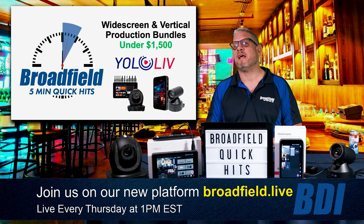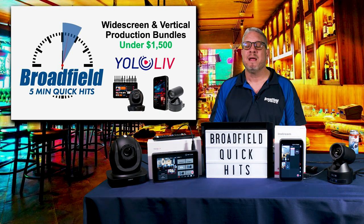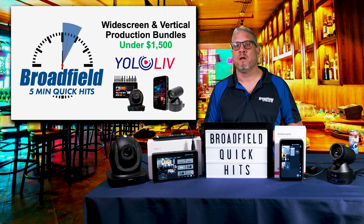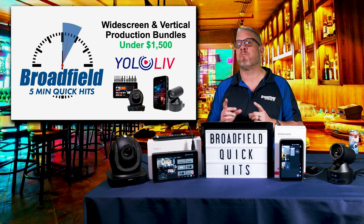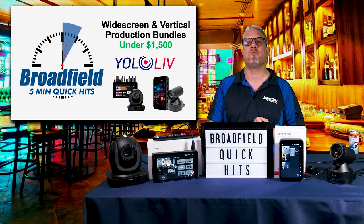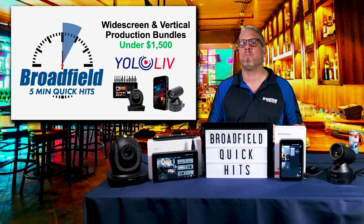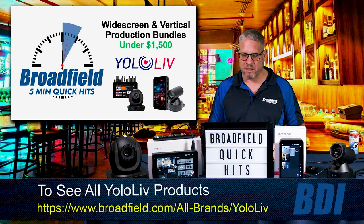Let's start today talking about some brand new bundles from Yellow Live, giving you the perfect live production solution for your customers at less than $1,500. This is a complete solution in either widescreen or a brand new vertical video format that includes a multi-camera production system, streamer, encoder — all in one box — plus a PTZ camera, all for under $1,500.